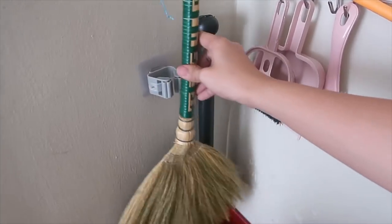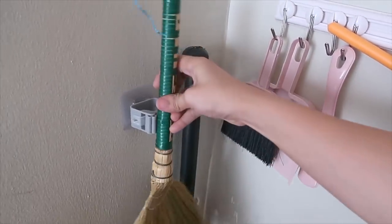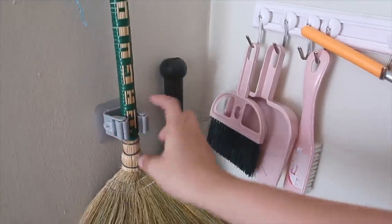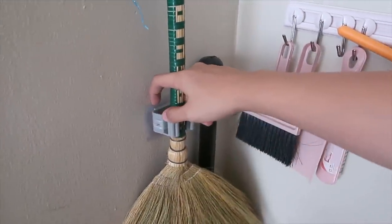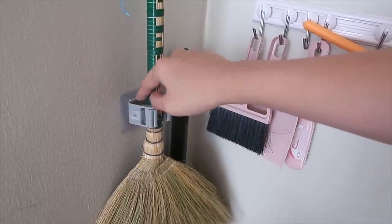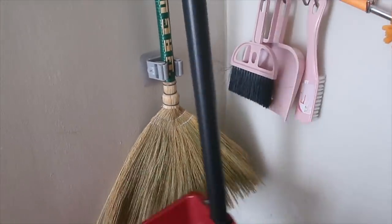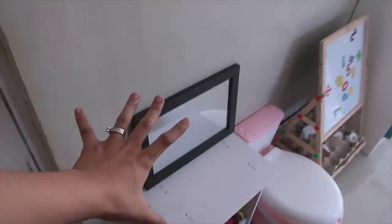This item is from Shopee — only 9 pesos. You just attach it like this — super worth it. However, I can't recommend the adhesive that came with it because it doesn't stick well. I put my own tape on it instead. She also has a small dustpan on the side. This area isn't finished yet, but this is where her slippers are kept. It's better for babies to have a designated spot for their things — like shoes and slippers — so she knows where to put them.